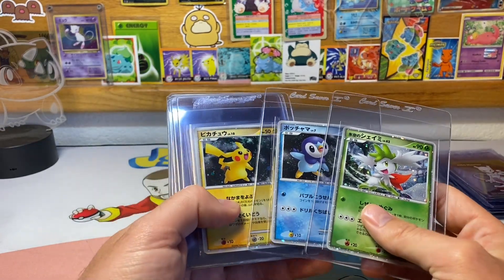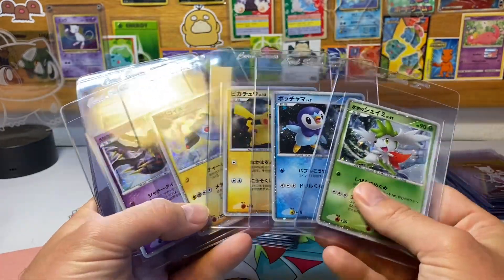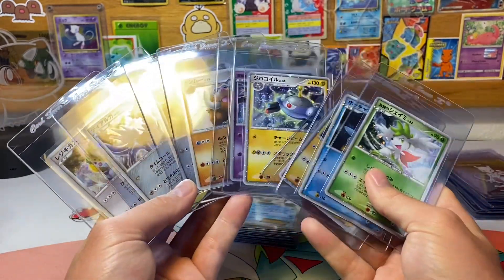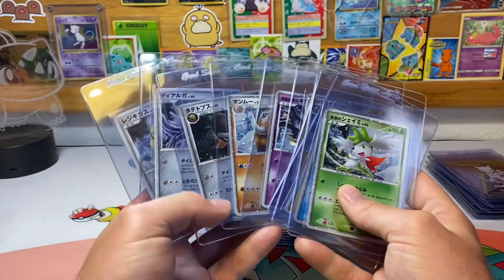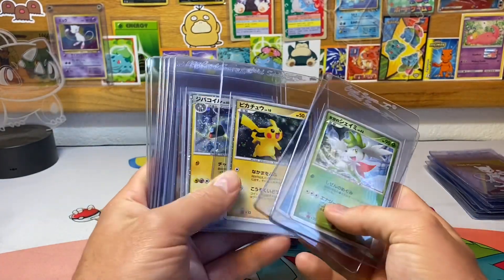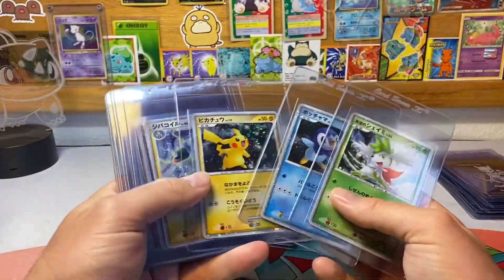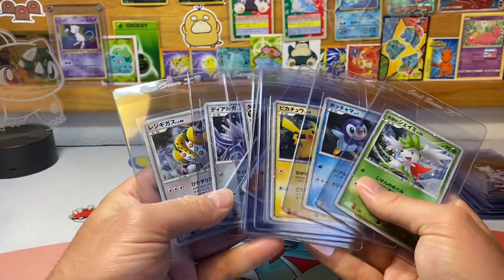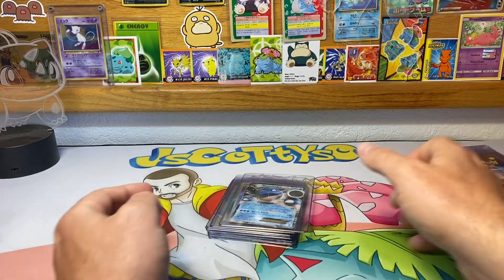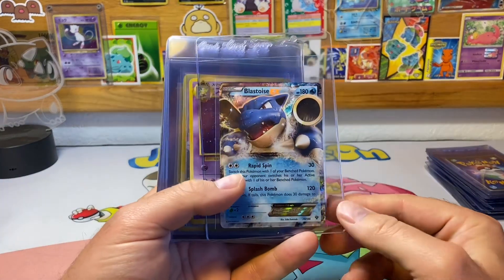I have a complete set of a 2008 commemorative movie series binder that I opened up yesterday on the channel, and I'm hoping all of these get tens. These are the nine cards that come in the binder — most binder pages come with nine spots, and these fill all nine. If I had to pick my favorites, it would probably be the Regigigas or the Pikachu. Hopefully those two get tens — hopefully all of them do.